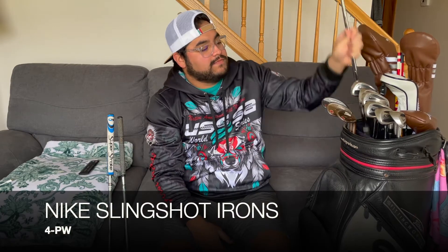I went through quite a bit of irons this year. This season I tried out Wilsons, I tried out Ram, I tried out Spalding — just things I could get my hands on for a good price. And I ended up settling on these Nike Slingshot irons. These were on my other what's-in-the-bag video, but these are the irons I finally settled on.